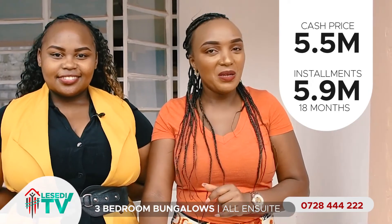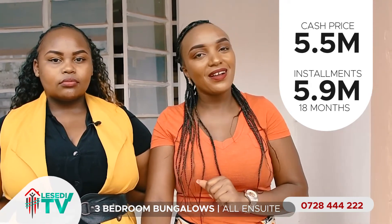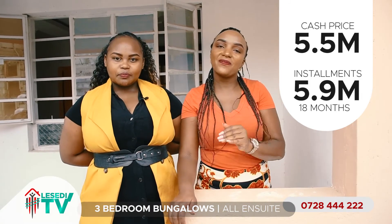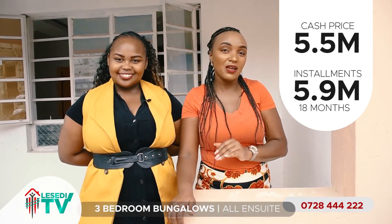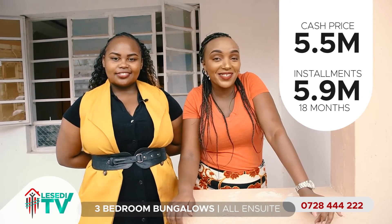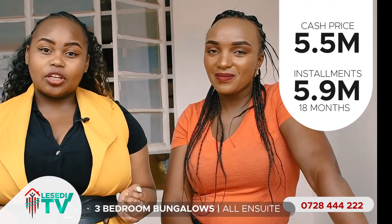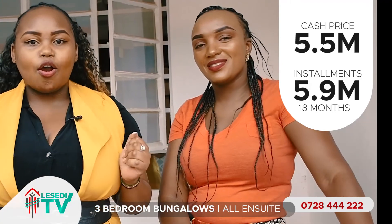Our bungalows are very affordable. Payment plan yetu ni 5.5 million cash, and kama unawanawezi 5.5 cash, tunakupatia 5.9 — that is, unalipa 2 million deposit alafu the remaining balance unalipa in 18 months. It's upon you to come and visit us. You can drop by our offices at West Park South or Jijo Road, Parklands, or reach us on 0728 444 222. Lesedi Homes — quality, affordable homes.